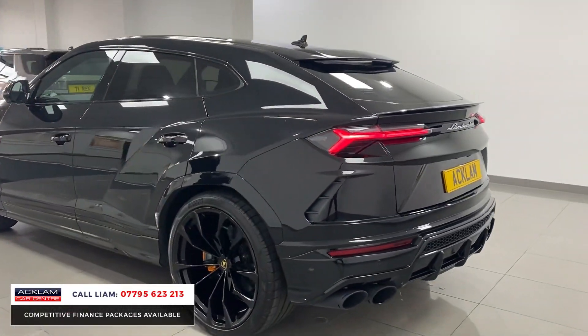Beautiful centre console — you've got the carbon fibre, heated and cooled interior functions, and your heated steering wheel. If I go into the seats, I can show you all your different features for the massage for driver and passenger.